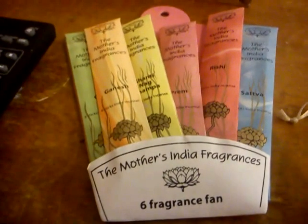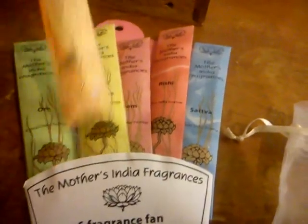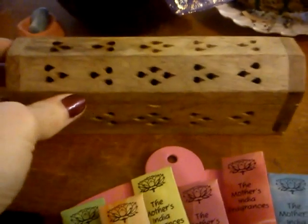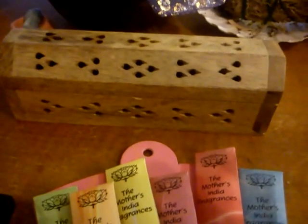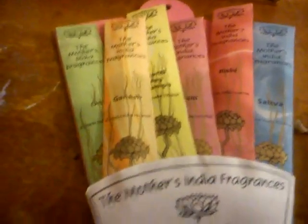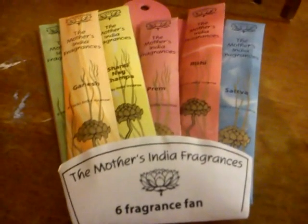And I got this incense fan — Mother's India Fragrances. They're like little mini sticks, which is brilliant because my partner a while ago found in the charity shop this small incense stick holder — about half the size of a normal one — and had been trimming down regular incense sticks to go inside it. Then the lady in the shop pointed these out, which are like a tester pack for the full size incenses. And you've got Om, Ganesh, Shanti, Nag Champa, Prem, Rishi, and Sattva. So they're absolutely stunning.